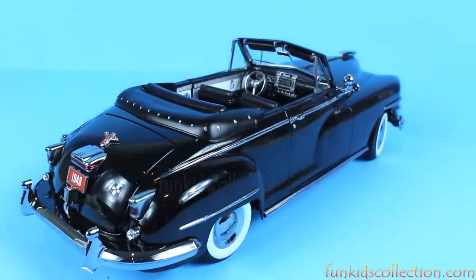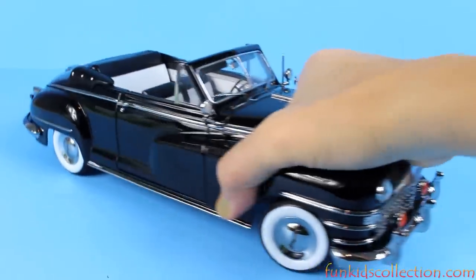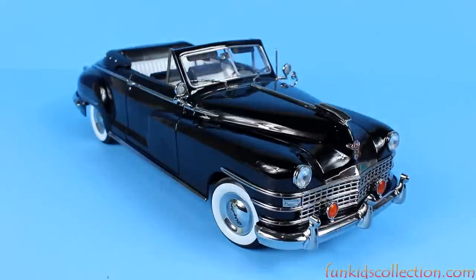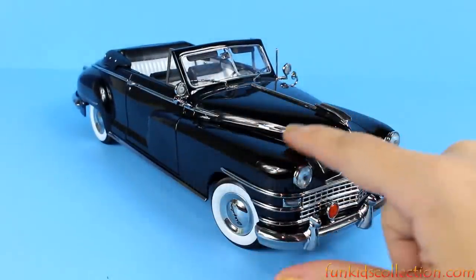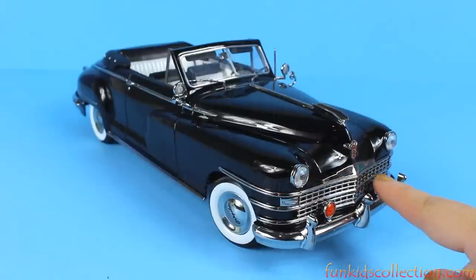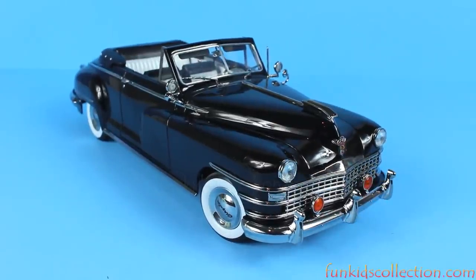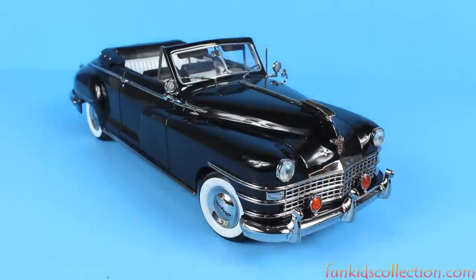This is beautiful — love it! All nice and black, with silver parts and red lights. These two lights really stand out.